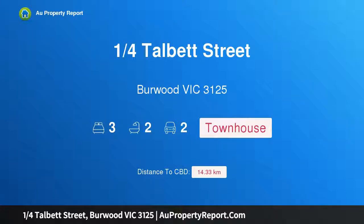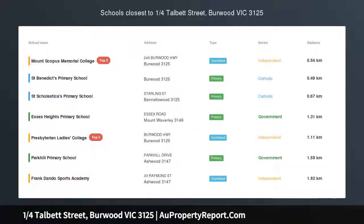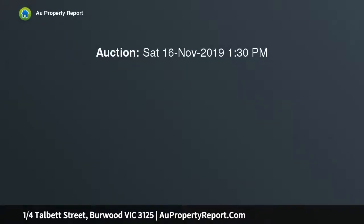Hi, I am glad to introduce property 1 Quarter Talbet Street, Burwood Victoria 3125. Impressive modern design. This impressive double storey property sitting on approximately 303 square meters commands the front block of four, exquisitely designed, unapologetically modern townhouses.